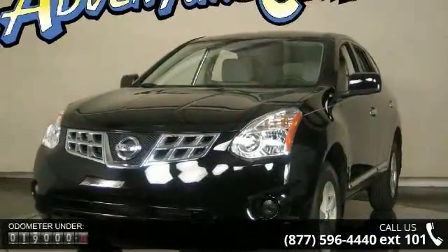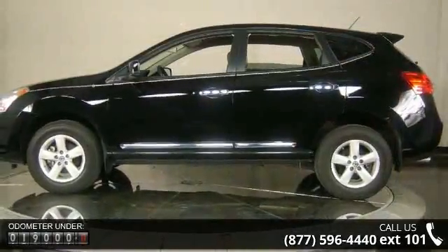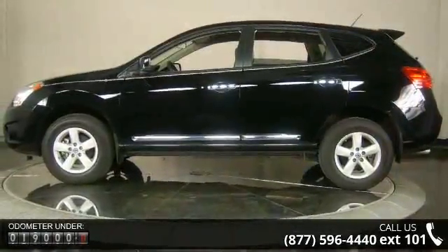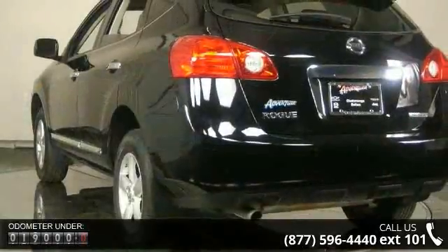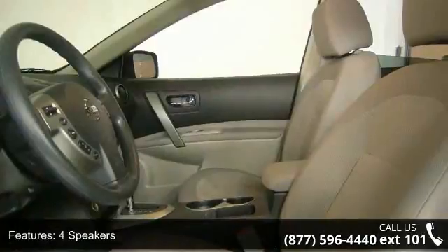This vehicle's top features include four speakers, MP3 decoder, radio data system, air conditioning, rear window defroster, power steering, power windows, remote keyless entry, four-wheel independent suspension, and speed sensing steering.